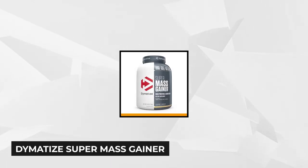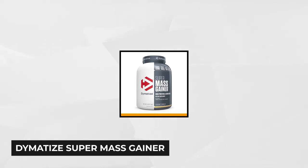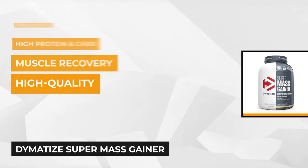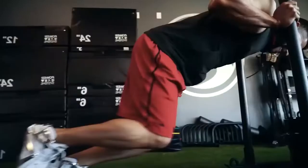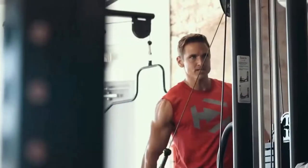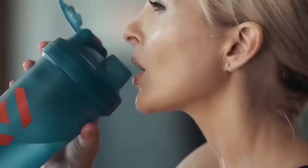At number four is the Dymatize Super Mass Gainer. This high-quality mass gainer product is a motherload of proteins, calories, BCAAs, and other healthy nutrients that will help you pack on mass without having to track down huge amounts of solid food. Boasting an incredible 1,300 calories per serving, this formula is one of the most calorie-dense products out there. You'll especially love the fact that a single serving packs 52 grams of protein and 251 grams of carbohydrates, which is pretty sufficient to push you throughout your exercise session.